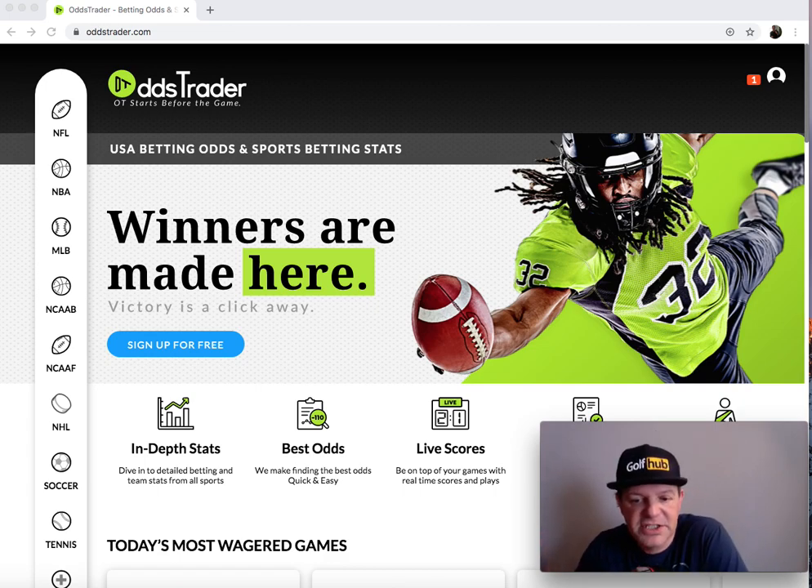The way that I teach sports handicapping, you need a resource to be able to see and understand line movement — where the public is playing, where the public money is, where the public money is not. OddsTrader.com gives you all of that information. And the wonderful thing about OddsTrader is it is absolutely free, which I love.